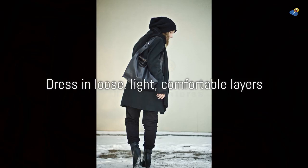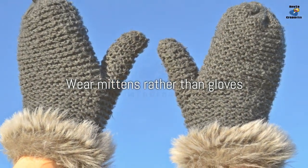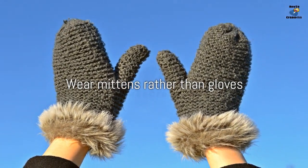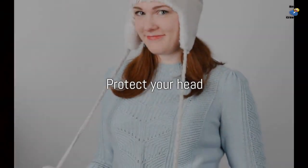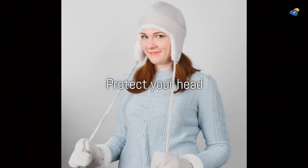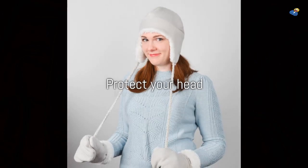Wear mittens rather than gloves — mittens provide better protection. Or try a thin pair of glove liners made of a wicking material such as polypropylene under a pair of heavier gloves or mittens. To protect your ears and head, wear a heavy wool or fleece hat. If you are outside on a bitterly cold day, cover your face with a scarf or face mask — this warms the air you breathe and helps prevent frostbite on your nose and face.